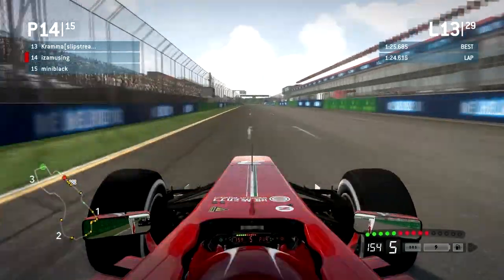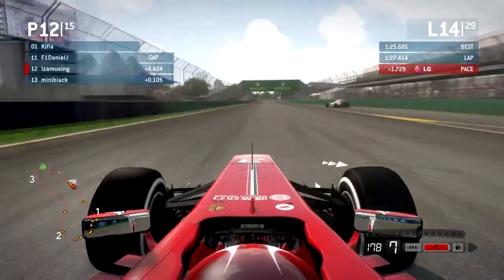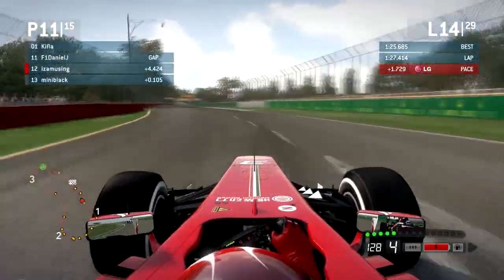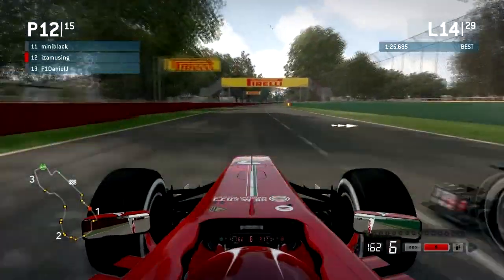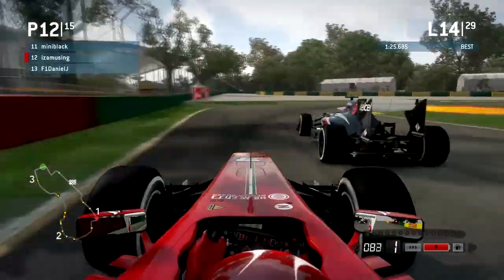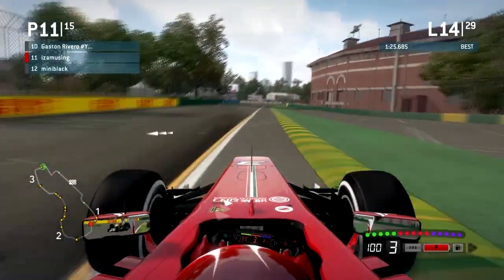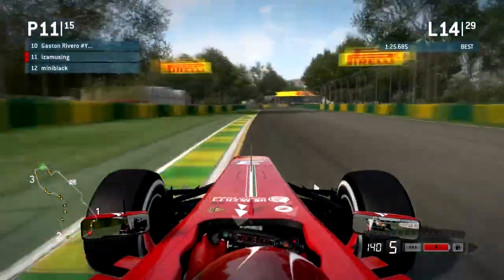Moving back to Eyes Amusing as he's finishing lap 13 with Mini Black just behind. They both see a Force India at the pit exit — I believe that was F1DJ. They're still going side by side. Mini Black's got the inside line and looks like he pulled ahead, but there's a little bit of contact between the two of them. Eyes Amusing is going to take that position right back with the inside line at turn five.